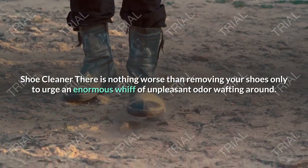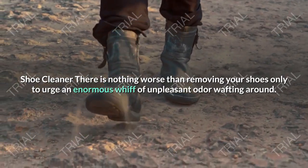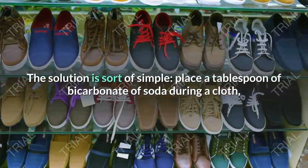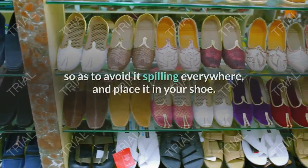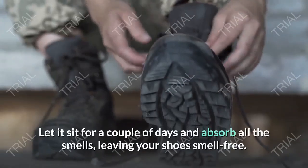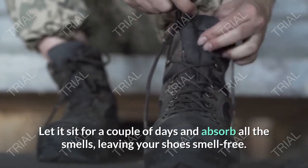Shoe Cleaner. There is nothing worse than removing your shoes only to get an enormous whiff of unpleasant odor. The solution is quite simple. Place a tablespoon of bicarbonate of soda in a cloth, twist the cloth around the bicarbonate of soda so as to avoid it spilling everywhere, and place it in your shoe. Let it sit for a couple of days to absorb all the smells, leaving your shoes smell-free.